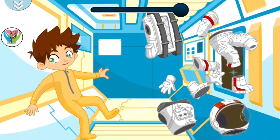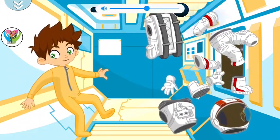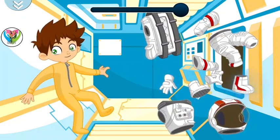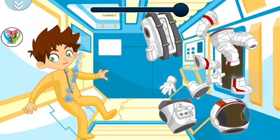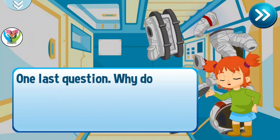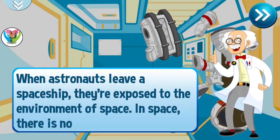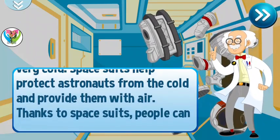We'll be right back. Thanks to spacesuits, people can survive and work in space.